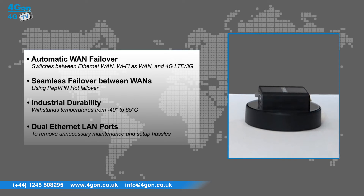Industrial durability: built to withstand temperatures from minus 40 to 65 degrees Celsius and featuring ESD surge protection for all ports. It also includes dual Ethernet LAN ports to remove unnecessary maintenance and setup hassles.